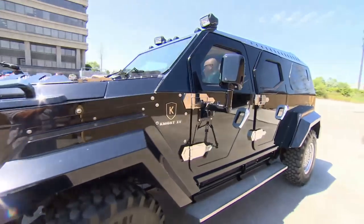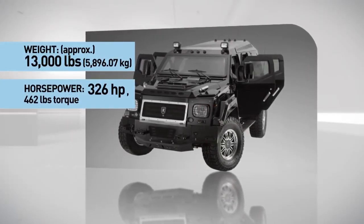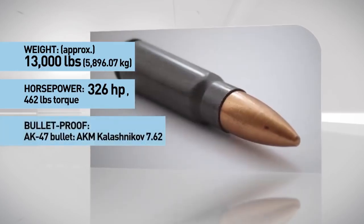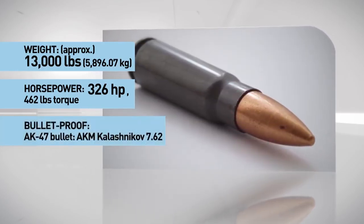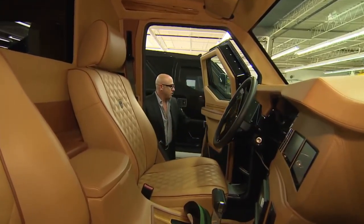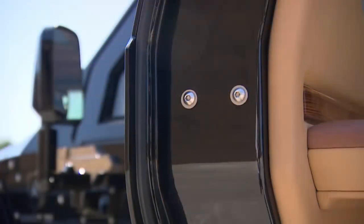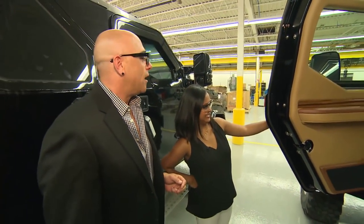Biofuel powered, it weighs nearly 6,000 kilograms, twice as heavy as a Hummer, packs 326 horsepower, and can withstand fire from AK-47s. If you open it up, the thickness of this is actually the armour itself. That's the thickest door on a vehicle I've ever seen.